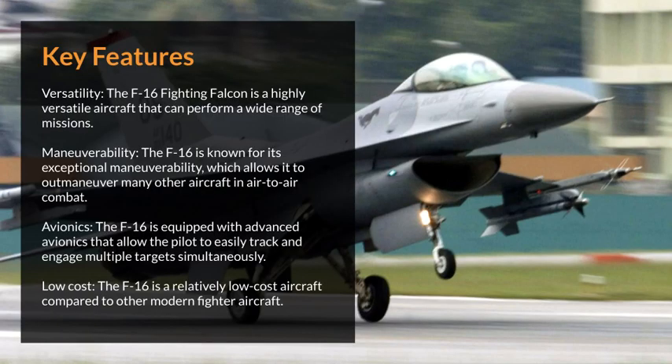Key features include versatility — the F-16 is a highly versatile aircraft that can perform a wide range of missions. It is known for its exceptional maneuverability, which allows it to outmaneuver many other aircraft in air-to-air combat. The F-16 is equipped with advanced avionics that allow the pilot to easily track and engage multiple targets simultaneously. It is also a relatively low-cost aircraft compared to other modern fighter aircraft.